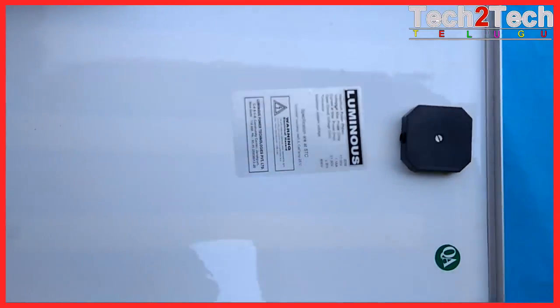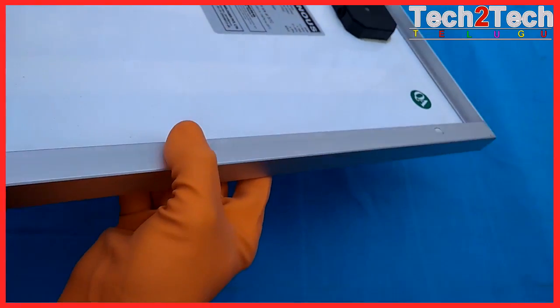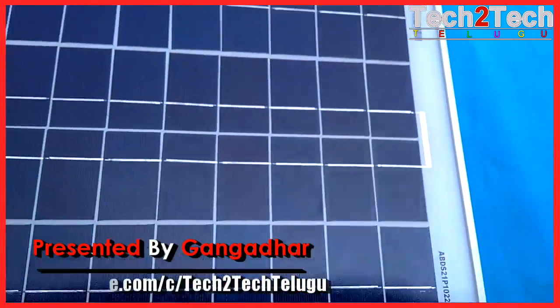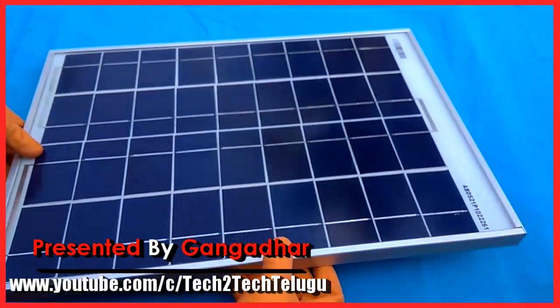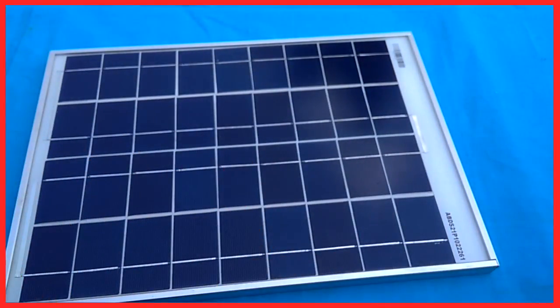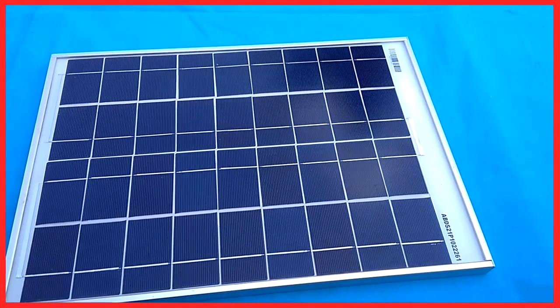Severe weather resilience — Luminous solar panel offers high torsion resistance against wind load and snow loads. These are waterproof and corrosion resistant. Best in class module conversion efficiency through advanced innovative cell technology. This ensures optimum solar power generation that provides value for money.